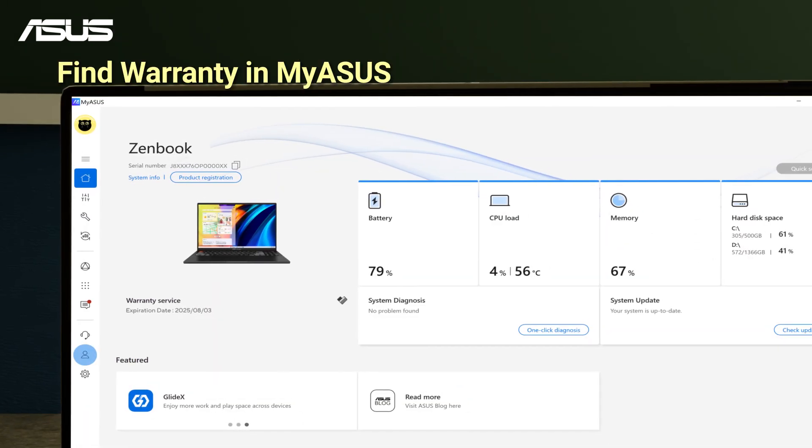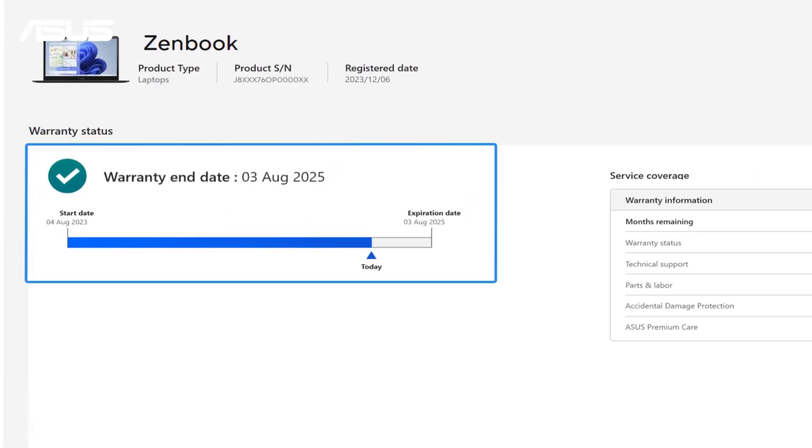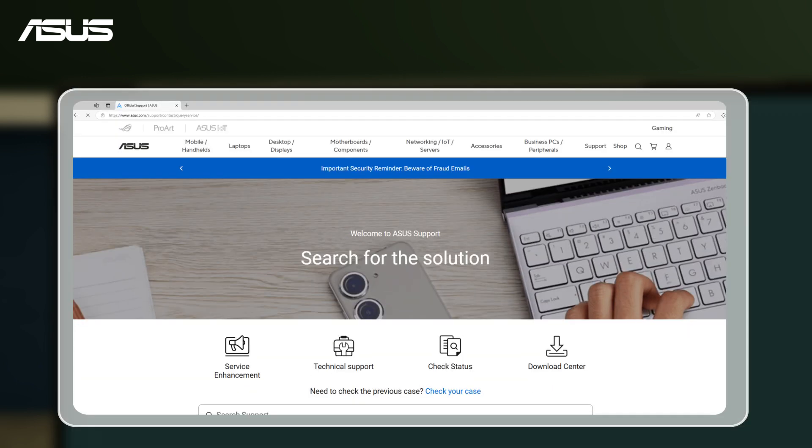If you're using a laptop, you can quickly check your warranty in the MyASUS app under the user center. Also, you can check the warranty status for all your products on the Asus website.